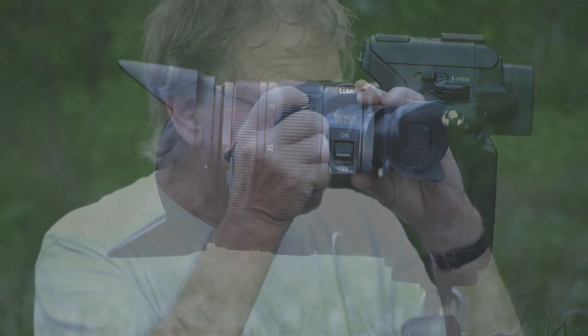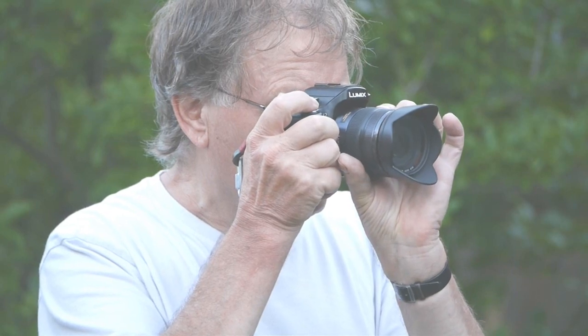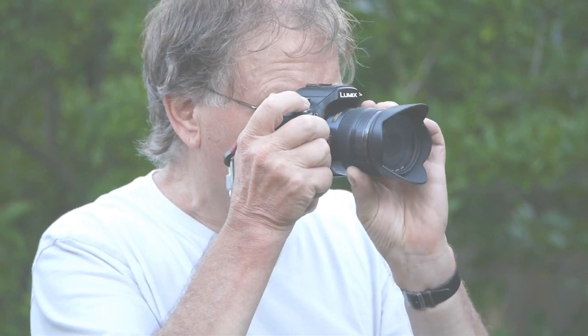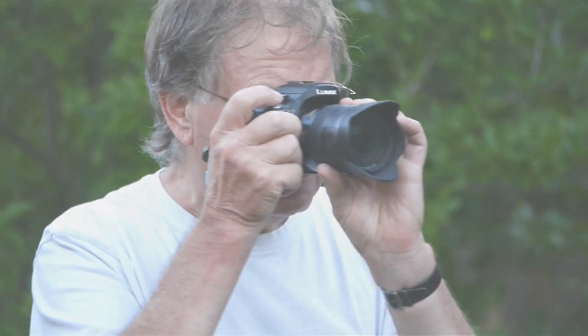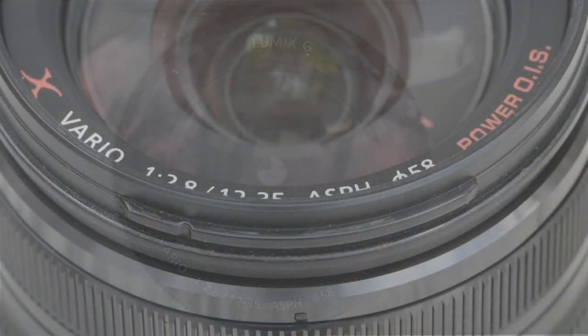There are plenty of standard zooms about from both Panasonic and Olympus, but they tend to be f3.5 to f5.6 or even slower, and so have limited all-round use — at night or on very dull days for example. There was wishful thinking that this might be an f2 zoom, but I never thought that likely. It would make the cost sky high and compromise the essential advantages of the M43 format: compact size and weight.